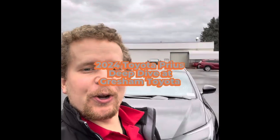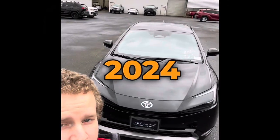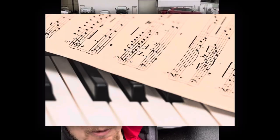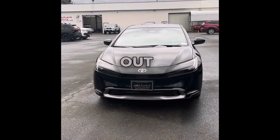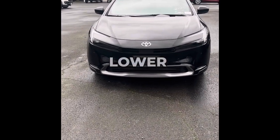Hey guys, this is Scott, here at Gresham Toyota today. We're doing a deep dive on the 2024 Toyota Prius. I had to check the key to make sure I was telling you the right year — this is the 2024 Prius. Let's wrap into it, check it out.